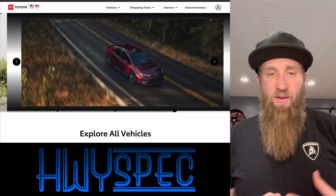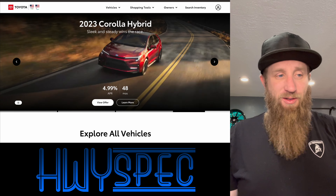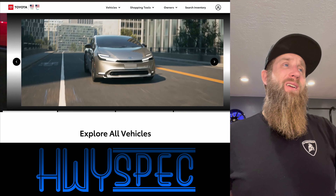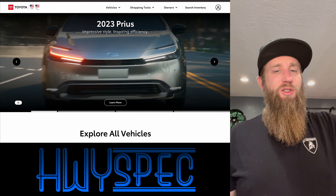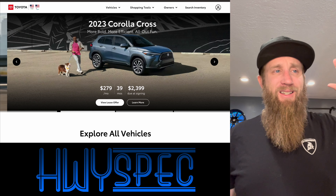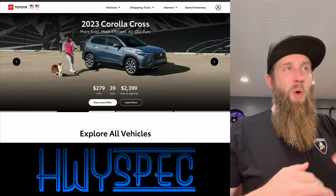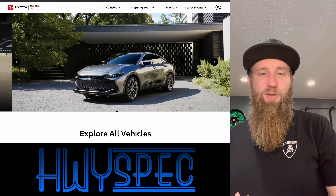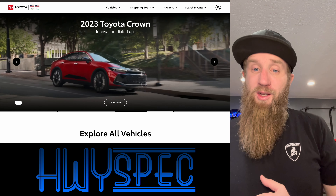Thank you for joining me on this episode of Highway Spec. My name is Trent. We are going to spec out some of the latest and greatest cars like we do three times a week, and today we are going to do another new Toyota. Just a couple weeks ago we did the brand new Prius, but today we are going to go after a much larger vehicle — the brand new 2023 Toyota Sequoia.